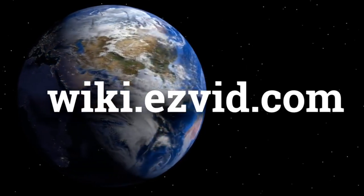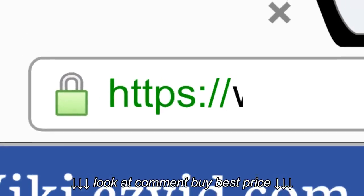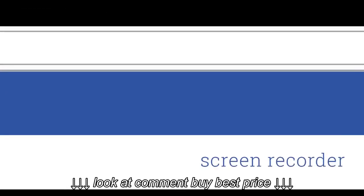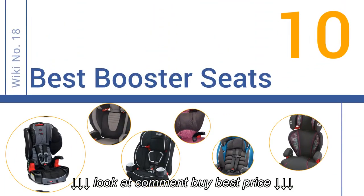wiki.easyvid.com. Search EasyVid Wiki before you decide. EasyVid presents the 10 best booster seats. Let's get started with the list.